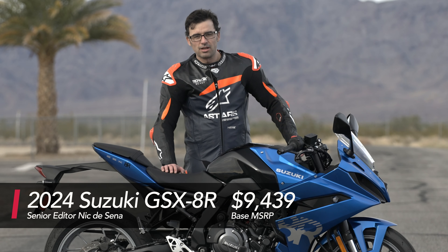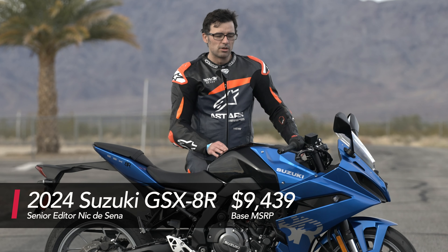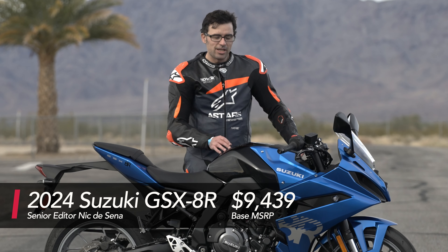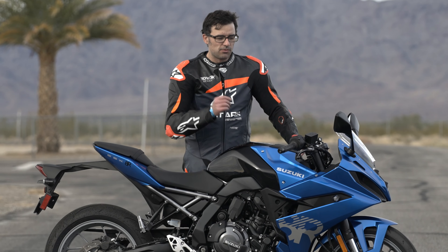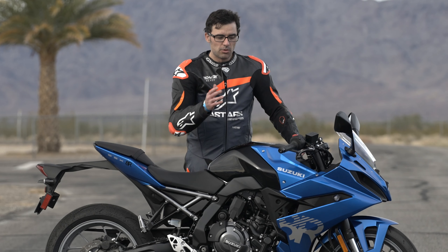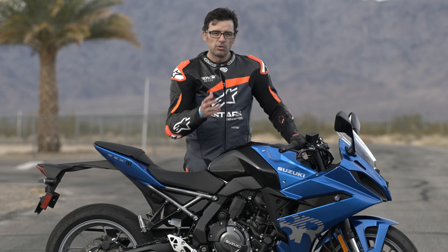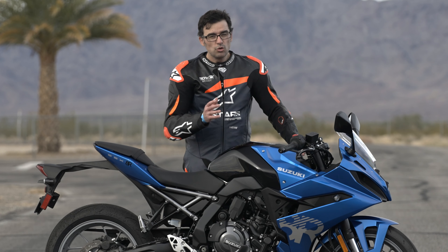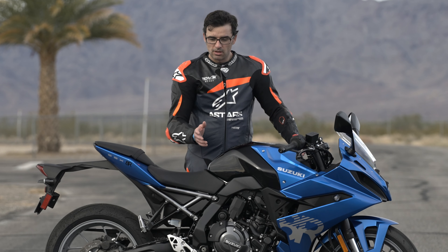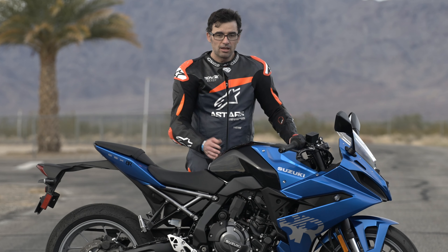Hey, what's up, this is Nick with Ultimate Motorcycling. We just got done with two days of riding the brand new 2024 Suzuki GSX 8R. As you guys know, this is the follow-up to the recently released 8S, their new middleweight motorcycle, which launched the 776cc parallel twin powered middleweight platform for the Japanese brand — super crucial for not only Suzuki but the industry as a whole, because this is a space that is growing pretty rapidly and getting a lot of attention. Middleweight bikes are just incredibly fun.